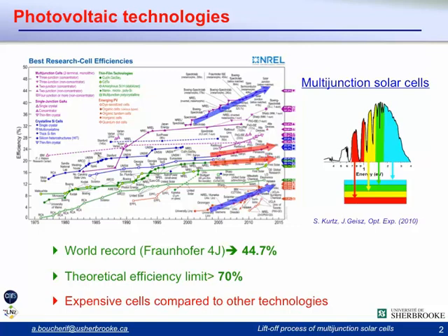The record performance of these solar cells was recently reported by a group at the Fraunhofer Institute on a four-junction solar cell by wafer bonding, with performance of about 45 percent — almost twice any of the other technologies. The theoretical efficiency limit is higher than 70 percent, which gives us a lot of room for improvement.